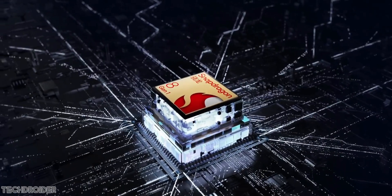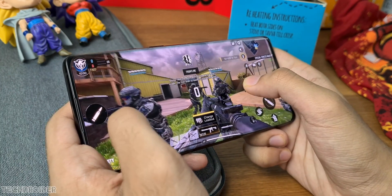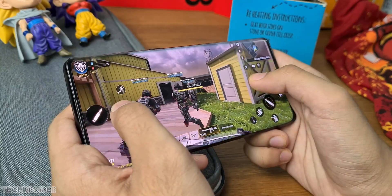The Snapdragon 8 Gen 1 is a really powerful SoC — we've seen benchmarks hitting 1 million-plus scores, and this official post says the performance and touch response is amazing when playing high-graphic games.